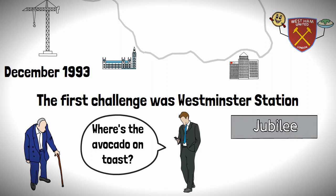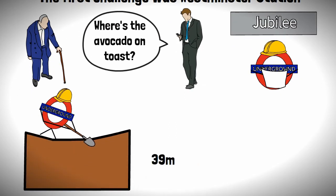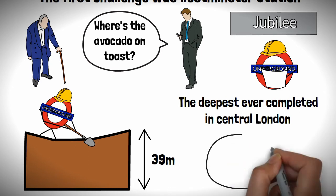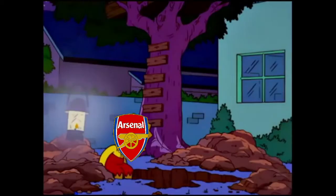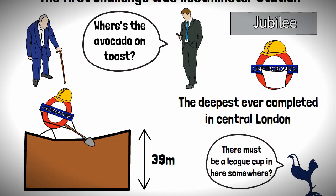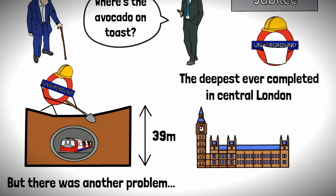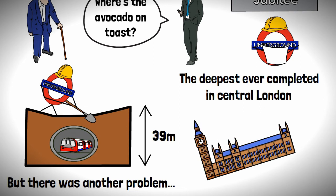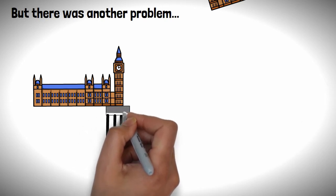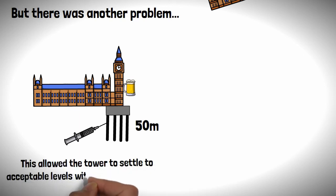With the Jubilee Line coming to town, this required a full reconstruction of the station, which was no easy feat. To build the station, it required a 39 metre deep open excavation — the deepest ever completed in central London. The excavation allowed them to fit all the tube stuff inside, but there was another problem. With Big Ben being pretty much next to the station, there was a chance it could become the Leaning Tower of Westminster because of the station construction. The answer was to install a series of 50 metre long steel tubes around the clock tower's foundation, in which grout was injected if the tower got a wee bit tipsy, allowing the tower to settle to an acceptable level without falling to pieces.